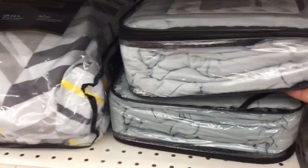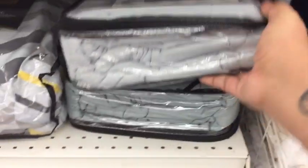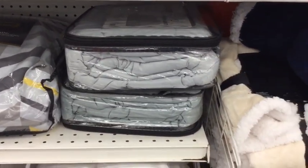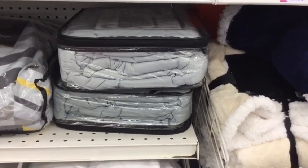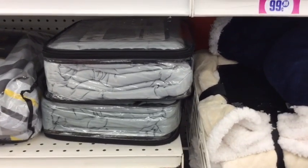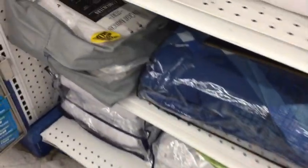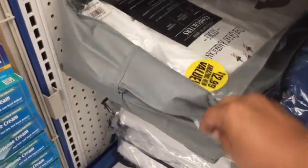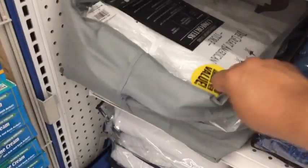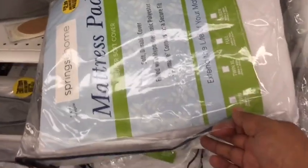I can't say enough about the weighted blankets — these are $14.99. I gave them a review in my last 99 store walkthrough. I absolutely love it and I've honestly been getting the best sleep I've had in a long time. If you guys see them, definitely grab them.